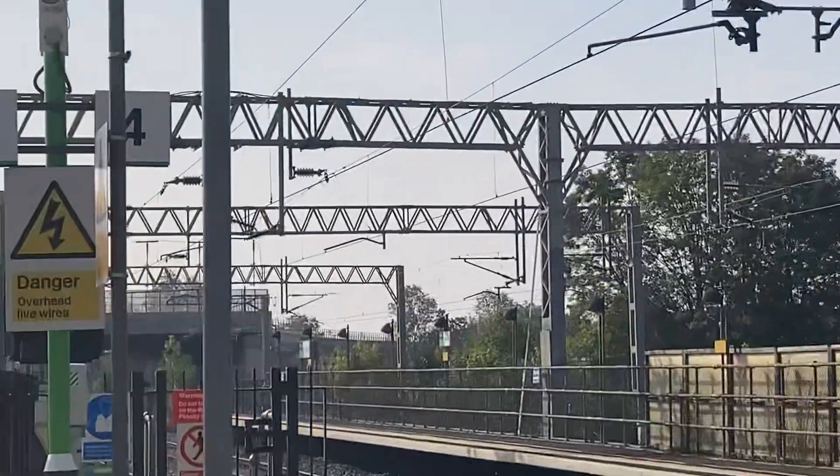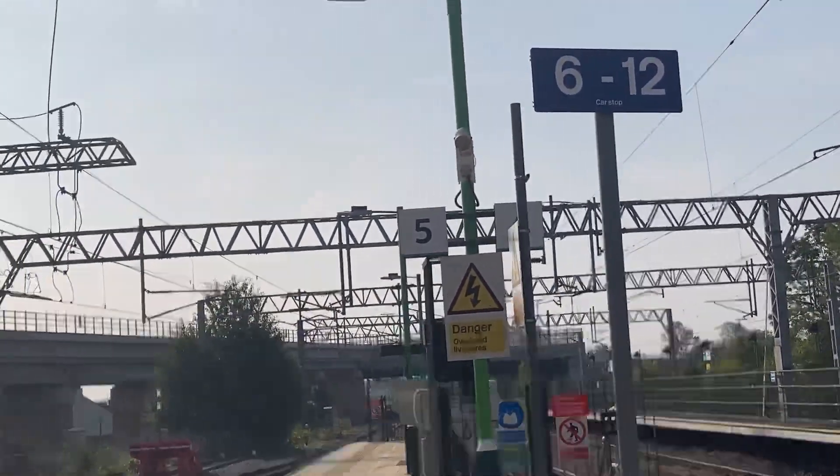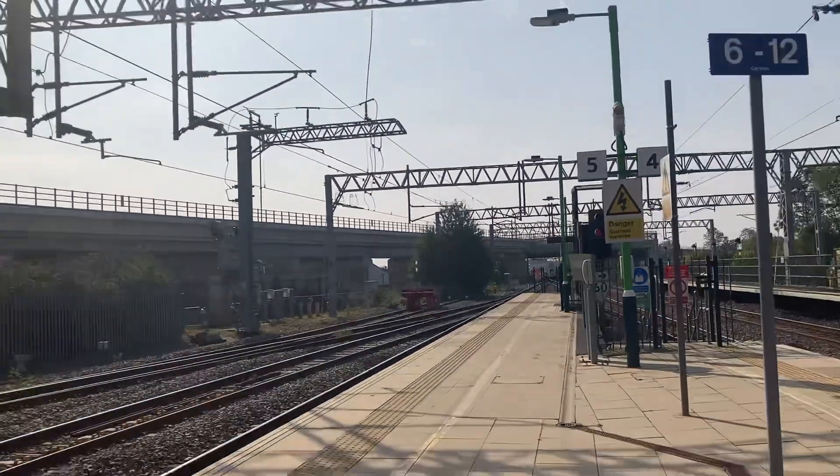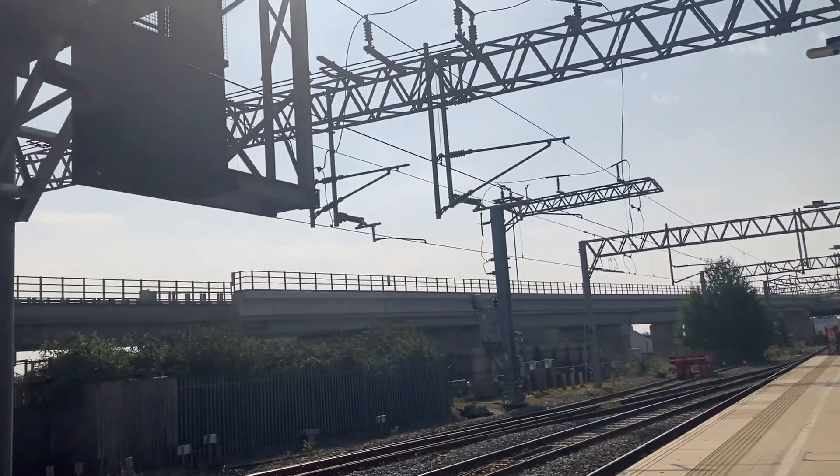As you can see, there are tracks that go all the way from over there, and then it goes over on the bridge over the west coast mainline to this side, next to the Bletchley-to-Bedford tracks on that route.